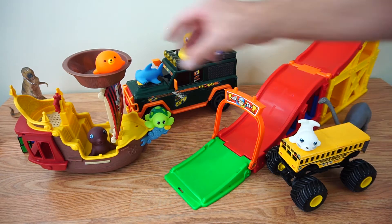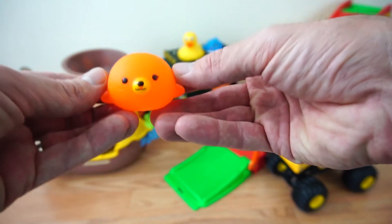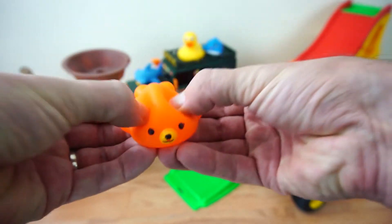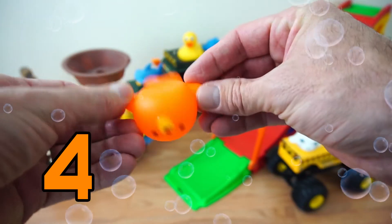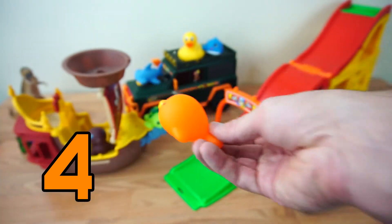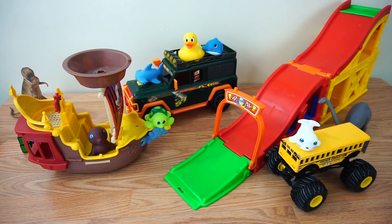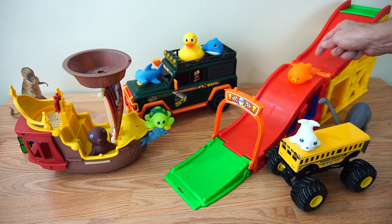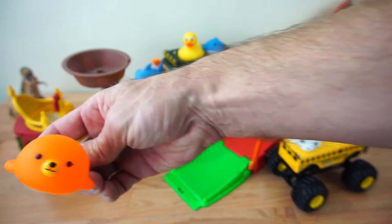Okay, who's next? It looks like we have an orange sea lion. He says hello. He's number four. Our orange sea lion. Number four. I bet he's a good slider. Let's watch him go. There he goes. Oh, he stopped in the middle too. There he goes all the way down. Alright, he's number four.